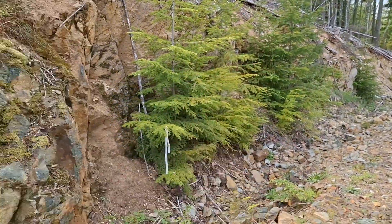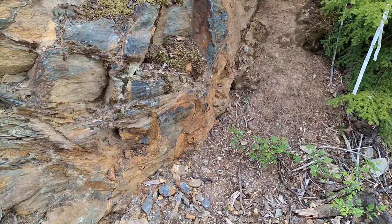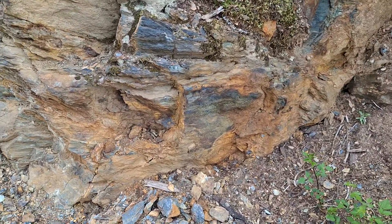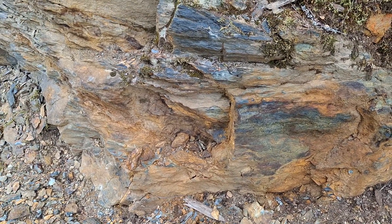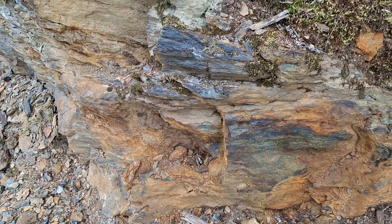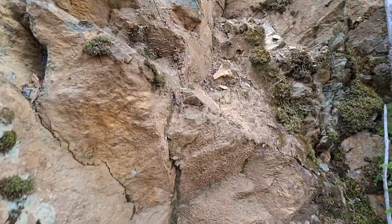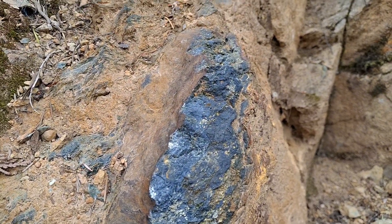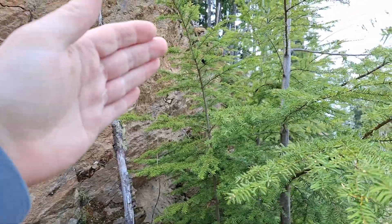You can see the heavily deformed vein structure here going up this way and continuing that way. You do have pods of chalcopyrite, and at this point here you have quite a bit of magnetite — it's podular but also following a quartz structure. As you can see, this is massive magnetite heading up this way and turning.